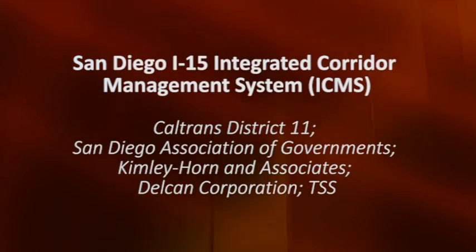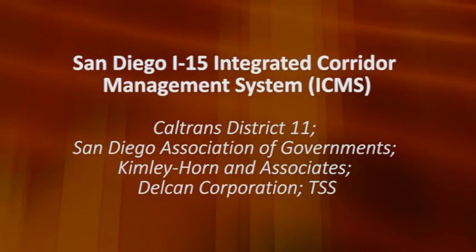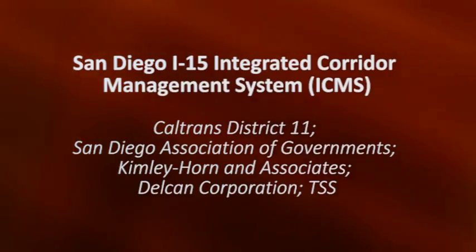San Diego I-15 Integrated Corridor Management System. Caltrans District 11, San Diego Association of Governments, Kimley Horn & Associates, Delcan Corporation, TSS.